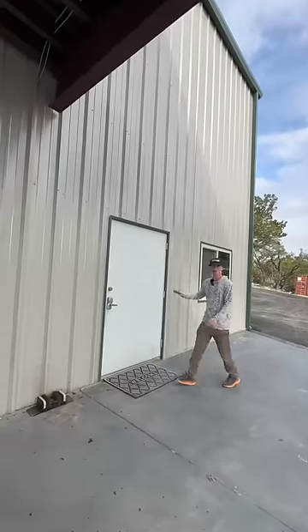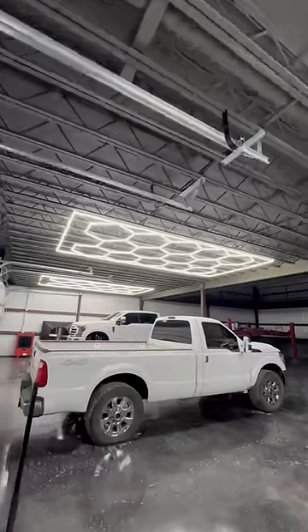Here's the question y'all have all been asking: how much did it cost me to finish building the inside of my barndominium?